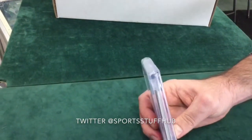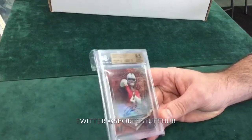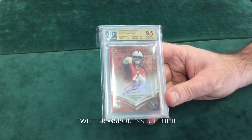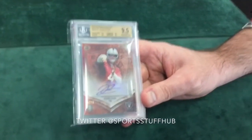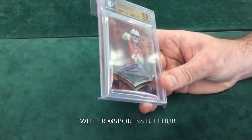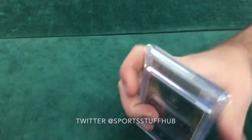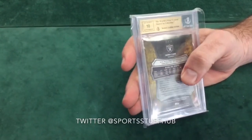Staying with the 2014 Bowman Sterling, we've got a Derek Carr short print out of 99 auto — another 9.5. That is again another short print, numbered 5 of 99. Beautiful card, graded well. And another 10 on the autograph. A 10 on the autograph again. This is crazy — I was not expecting grades like this to come back.